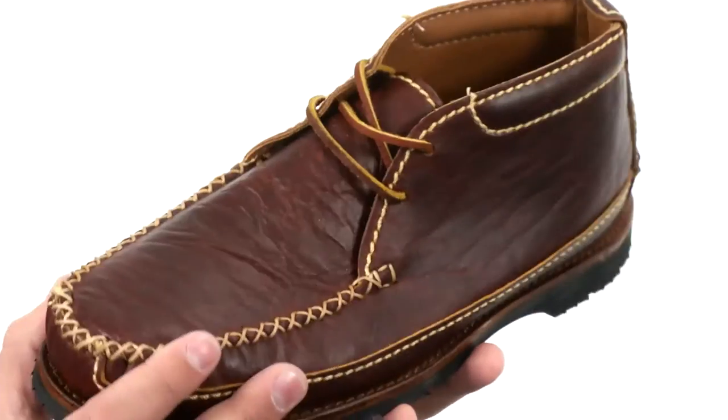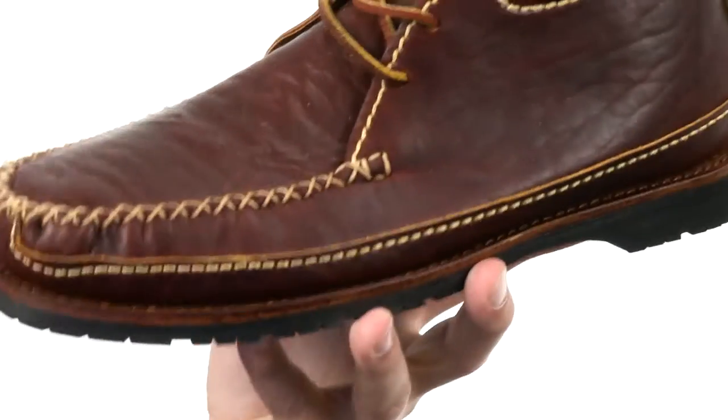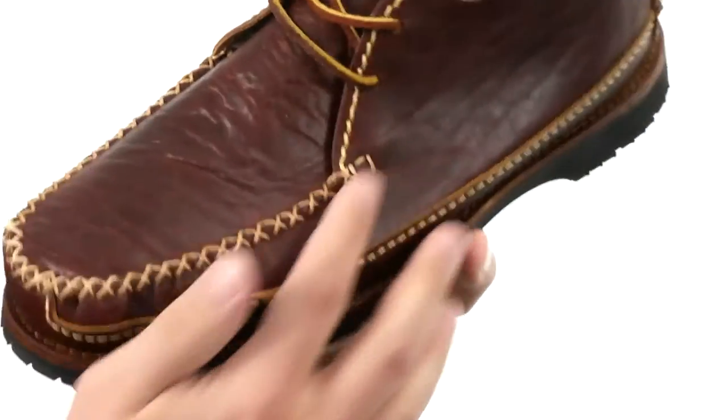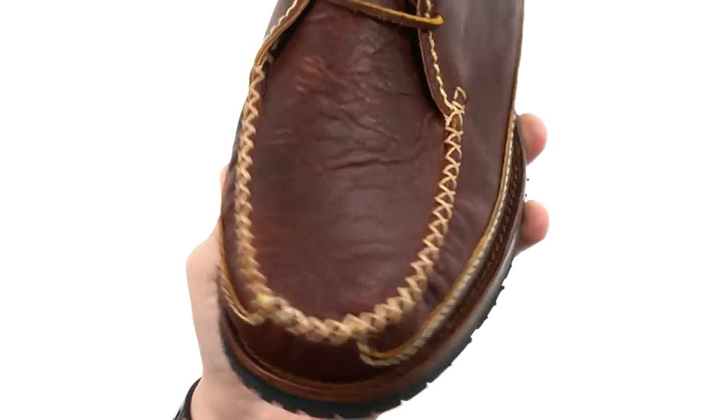These have that handcrafted bison leather upper with a crackled finish, which gives you a really authentic look and feel. Got that classic Chukka style here with that nice stitch detailing in front of that mock toe, and a good amount of cushioning in that footbed.